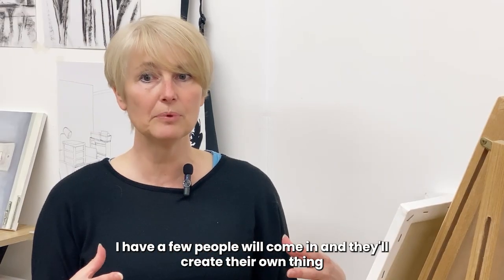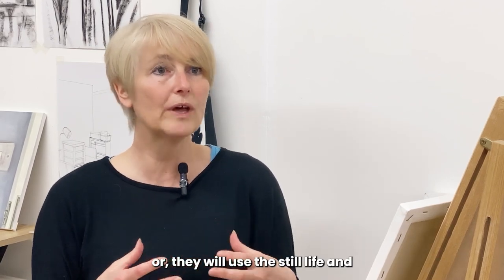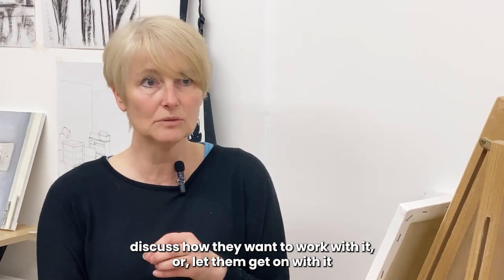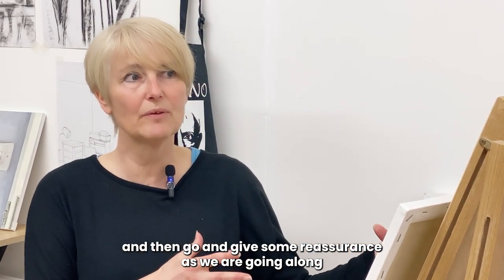I have a few people that will come in and they'll create their own thing — they may use a photograph on their phone or they will use the still life, and I will go through the process with them, discuss how they want to work with it, or let them get on with it and then just give some reassurance as we go along.